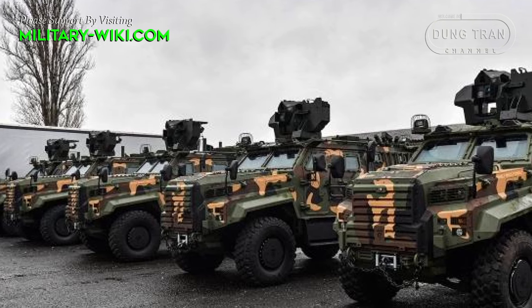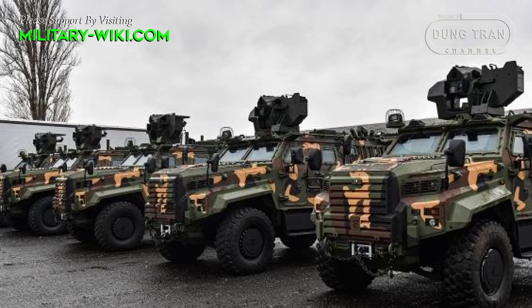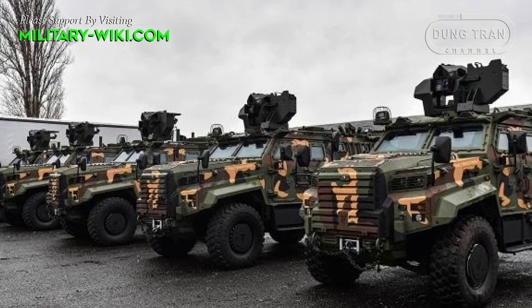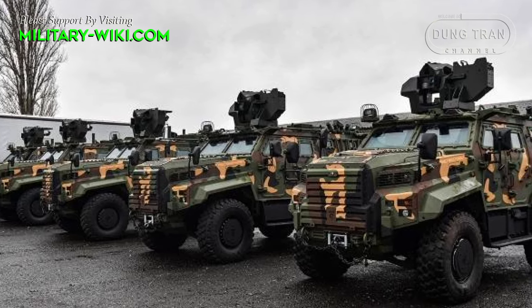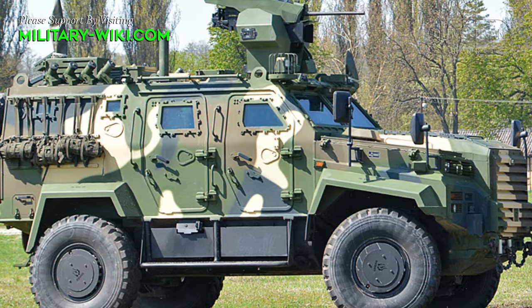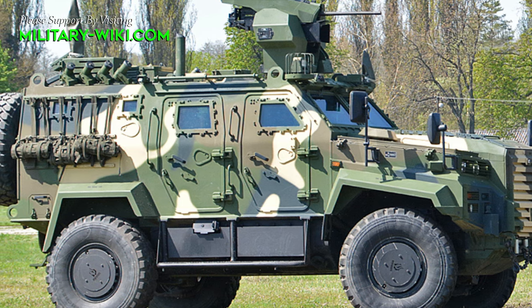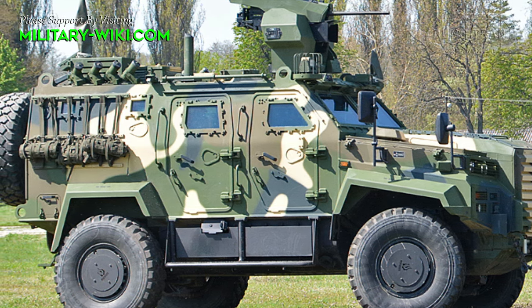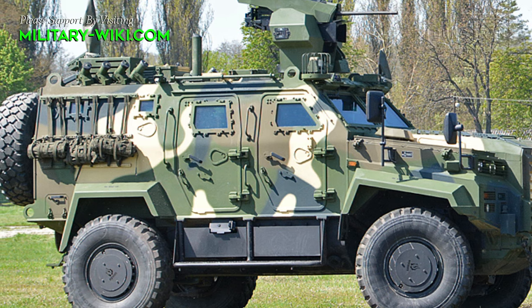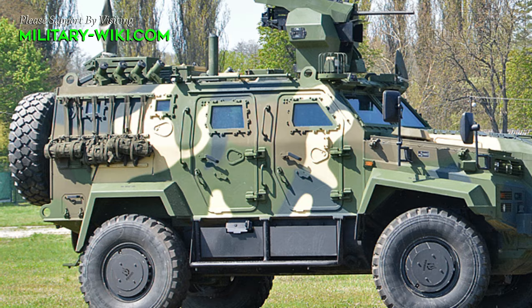Hungary's commitment to modern military capabilities is exemplified by its fleet of well-armored vehicles, with the Gatoran standing at the forefront. These formidable machines represent the pinnacle of Hungarian engineering and strategic defense, designed to navigate diverse terrain while providing unparalleled protection and firepower.